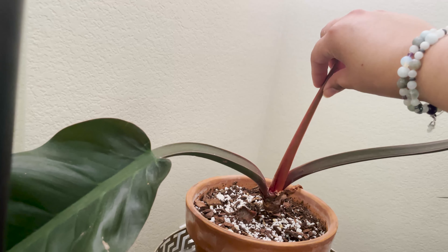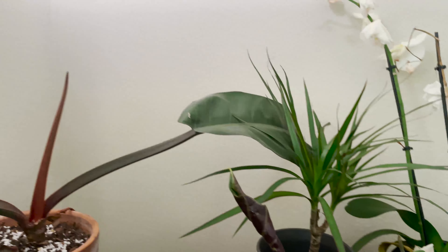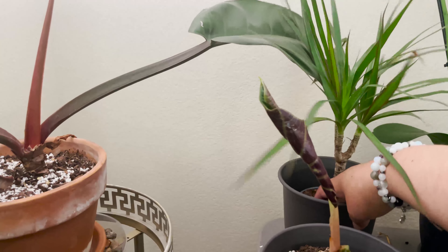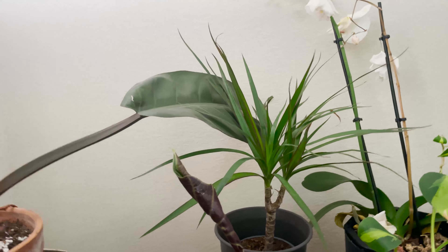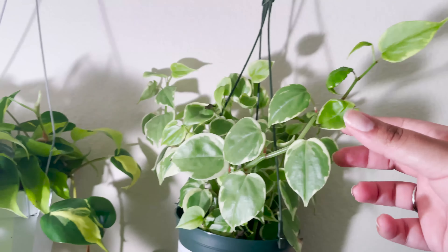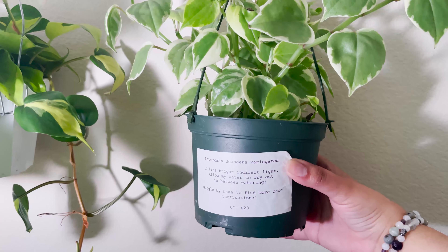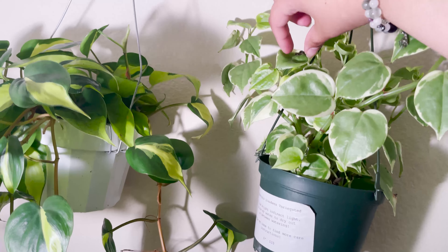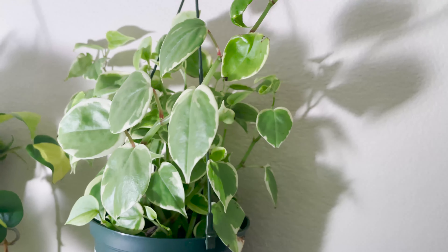I have my rojo Congo philodendron — it's not really doing anything right now except growing a new leaf out of here eventually. And then I have a dracaena — it looks like she needs to be watered too. I need my moisture meter — otherwise I overwater things. And I'm in love with this one — I got this one close to Valentine's Day. Peperomia scandens variegated. She has a couple of new growths that like died off right away, but that's to be expected. She looks beautiful though.